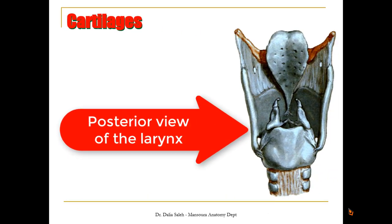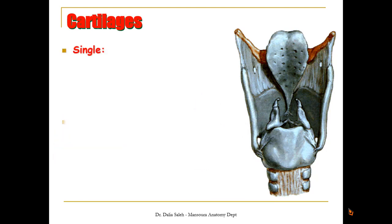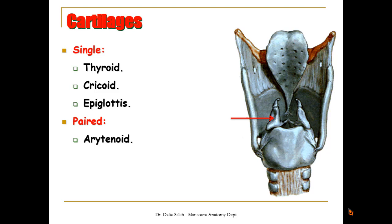We can divide the cartilages forming the larynx into single cartilages and paired cartilages. Single cartilages include the thyroid cartilage, which is the biggest one, the cricoid cartilage, which is the inferior one just sitting above the trachea, and the epiglottis. The paired cartilages include right and left arytenoid cartilages, with corniculate cartilages on top and cuneiform cartilages in front of the corniculate.